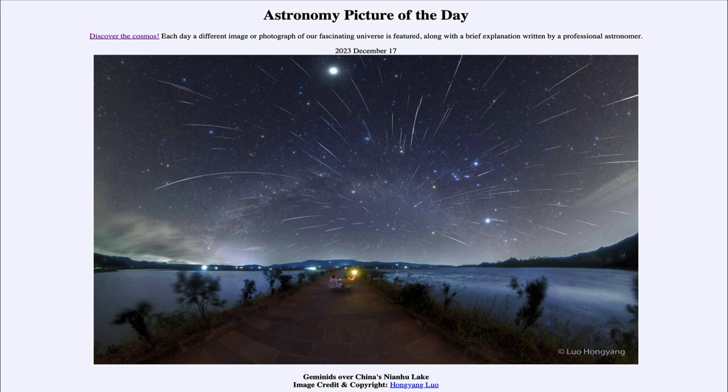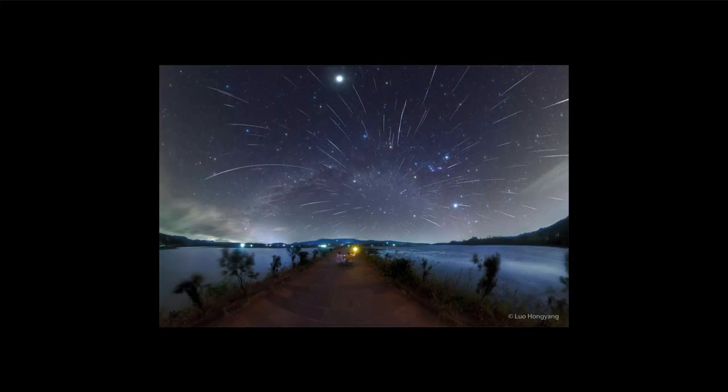So what do we see here? We're looking in the direction of the constellation of Gemini, which would be right towards the center where everything is converging — where all these streaks of light appear to be converging. You'll see the bright stars Castor and Pollux very close to that convergent point, or what we call a radiant point.